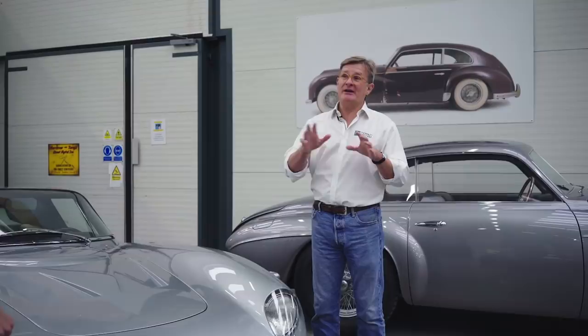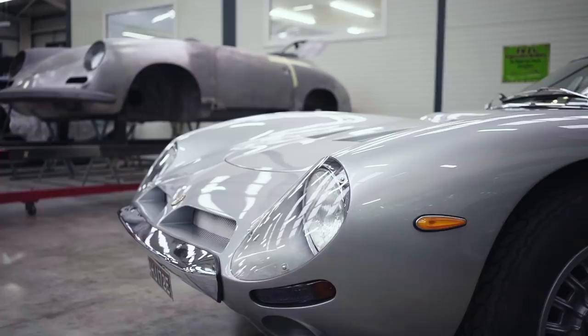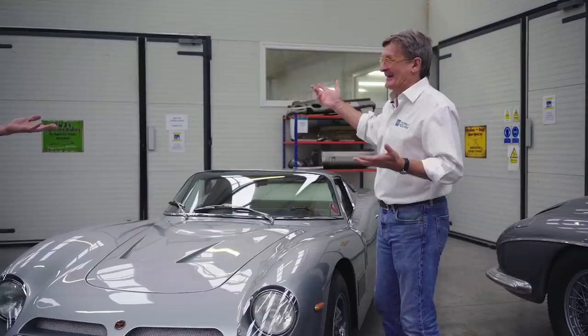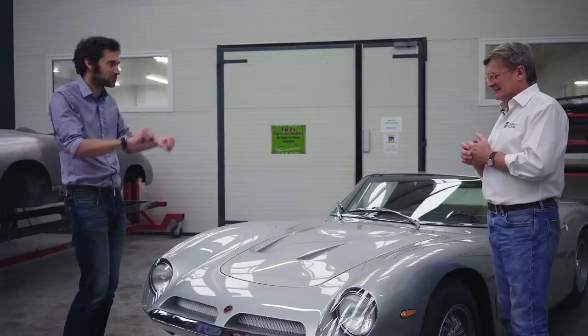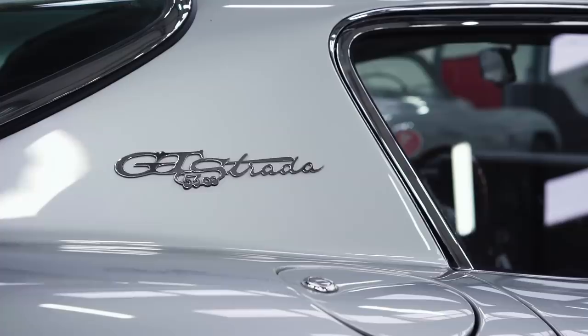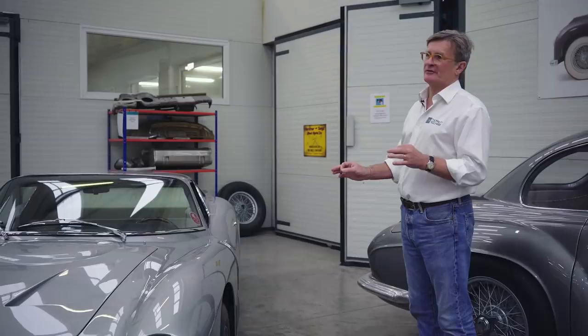For those who don't know, it's a Bizzarini 5300 GT Strada. Giotto Bizzarini left Lamborghini and had also worked at Ferrari. He designed the engine that went in the Miura, and that engine carried on until not that long ago - it was an LP674 SV in 2010. He determined he wanted to build his own car, but sadly couldn't put his own engine in, so it's an American engine. It's a Bertone body - less than 200 were made - done absolutely to original factory spec, colours, everything.